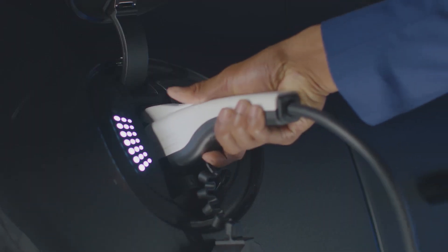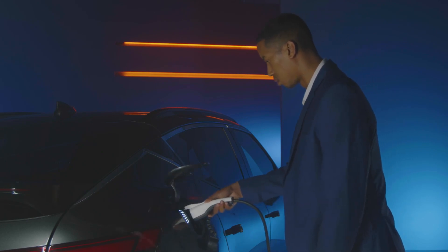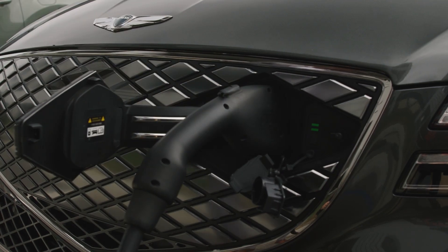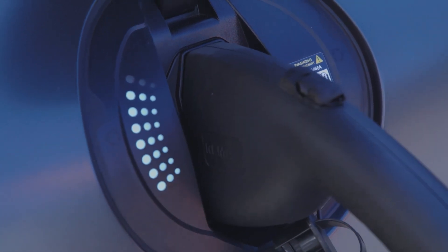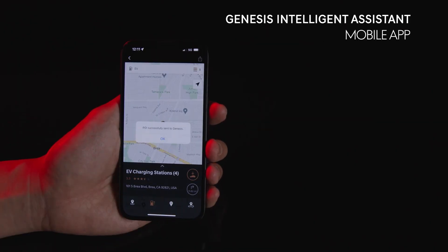Your EV can use Level 1 and Level 2 charging stations that have what's commonly called a J-plug. Level 3 charging on your EV uses a combo connector, or CCS. Most public charger stations will have the correct plug for your vehicle, but be sure to confirm when searching for charging stations on your vehicle's navigation screen. You can also use charging apps to search for location, plug type, and charge rates.